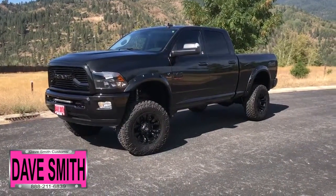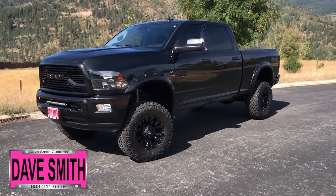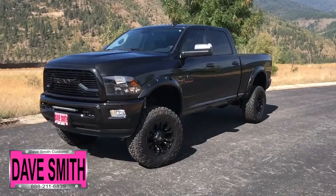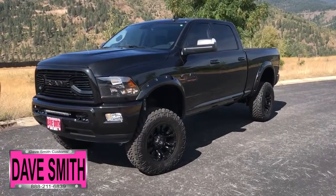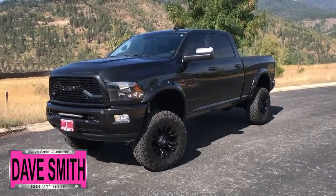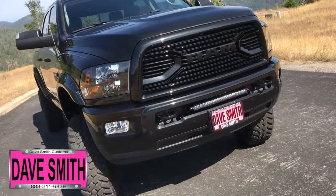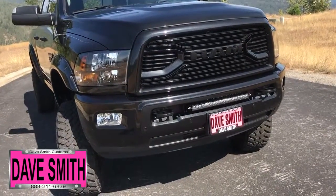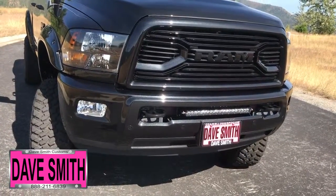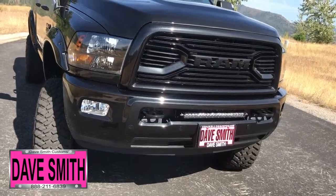Here at Dave Smith Motors, we pride ourselves on doing customized accessories better than anyone. Today I want to give you a quick look and walk around at this brand new 2018 Ram 2500 SLT Crew Cab 4x4 in brilliant black. This is a prime example of what our Dave Smith Customs team can do for your new truck. Here's a list of some of the accessories and special options they've added to this rig.